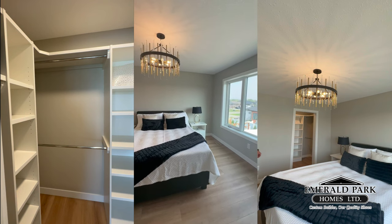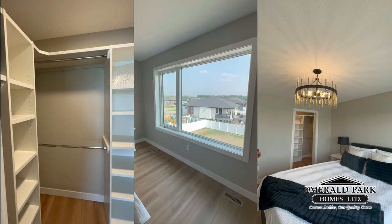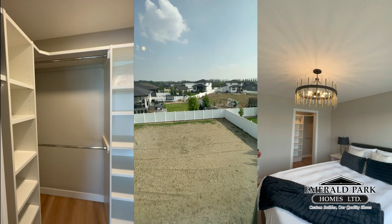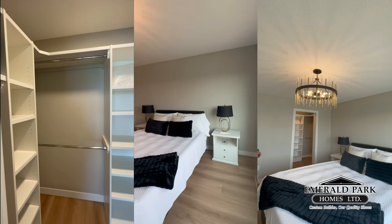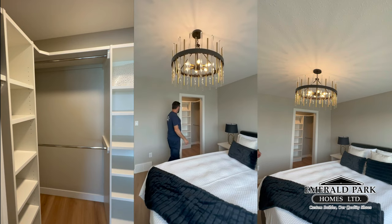Here's the master bedroom. The master bedroom faces the back of the house so you can see the beautiful big backyard. There's lots of space in this room, again with our champagne gold fixtures. We've also got a walk-in closet.